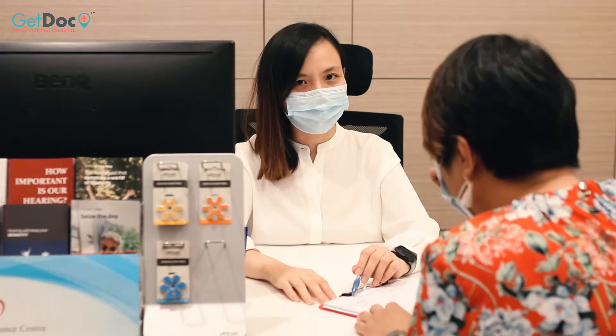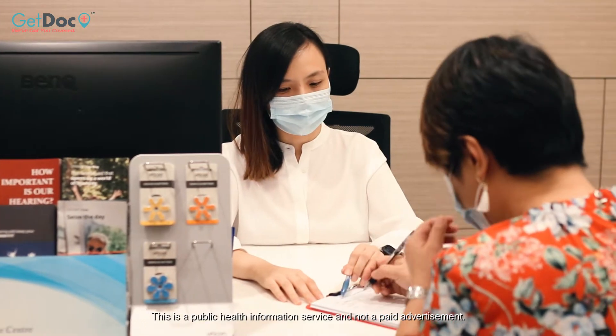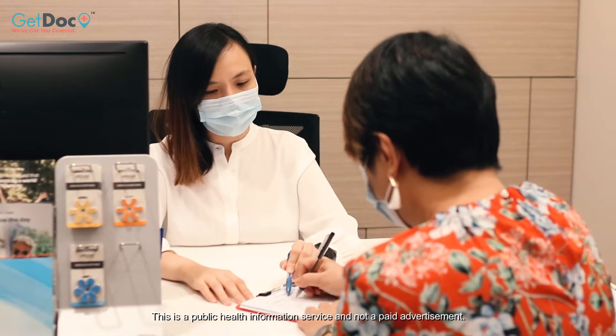So Shermin, where can we go to do a hearing test? You can go to any of our Hearing Partners centres to get a hearing test done. And what happens during a hearing test? The procedure is rather simple. After signing up at the front desk, your audiologist will ask you some routine questions.